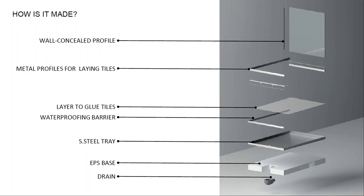The steel tray is covered by a special layer to make gluing the tiles easier and more effective. All along the tray perimeter there are two-centimeter-high borders to create a waterproofing effect between the tray and the walls. A metal profile can be installed inside the wall, and the screen sits in that profile as well as in the steel tray profile.